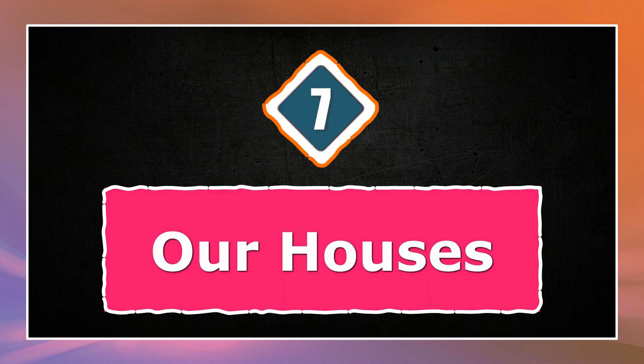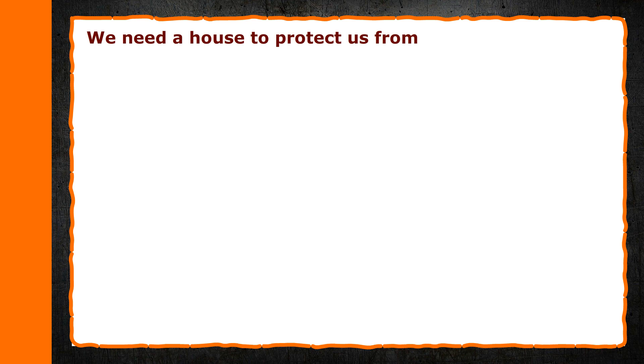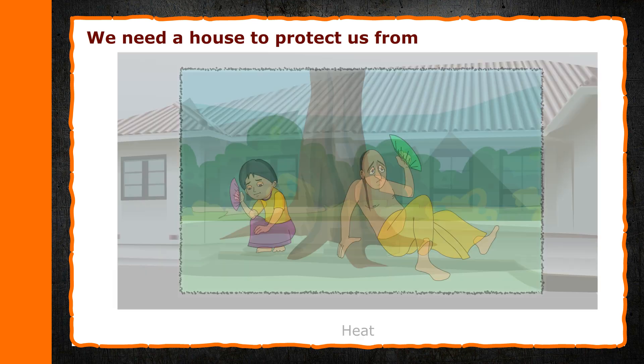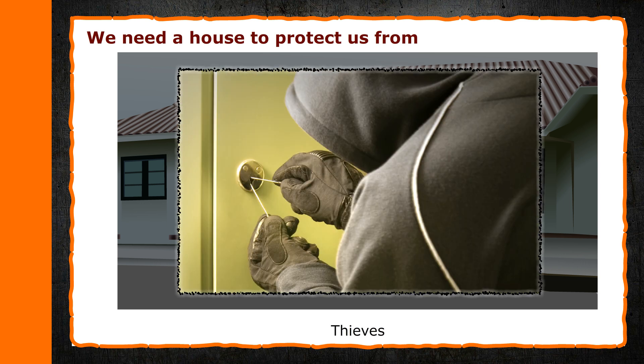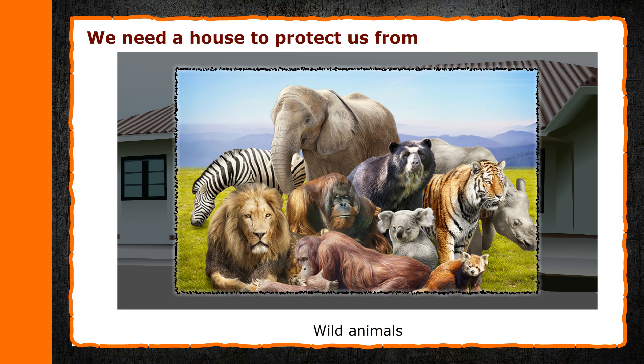Chapter 7: Our Houses. We need a house to protect us from heat, rain, thieves, cold, and wild animals.